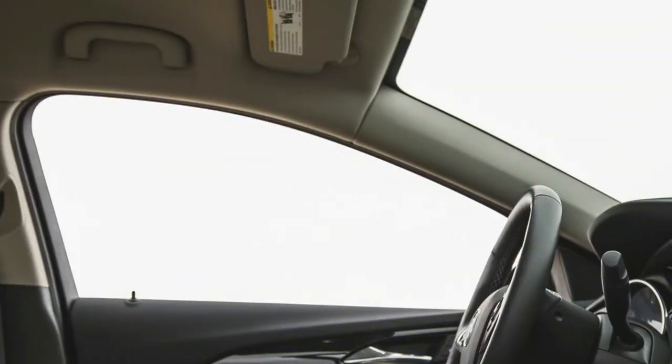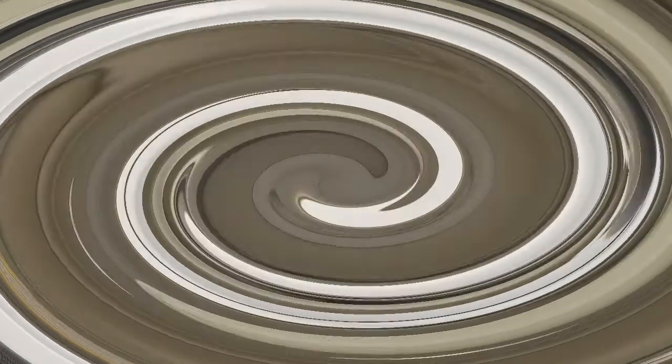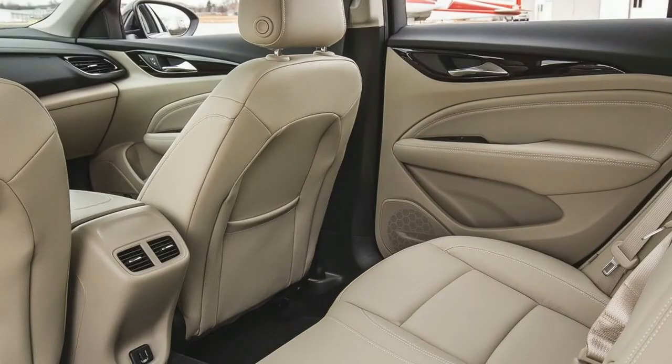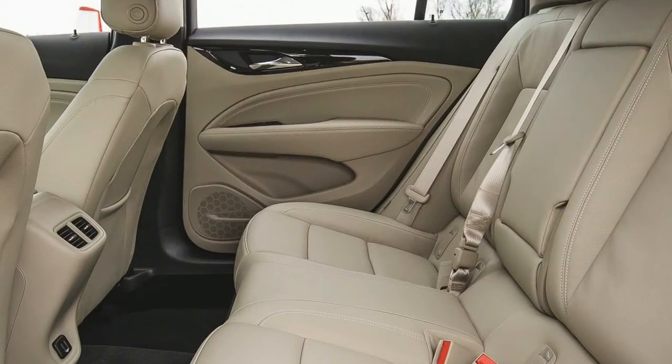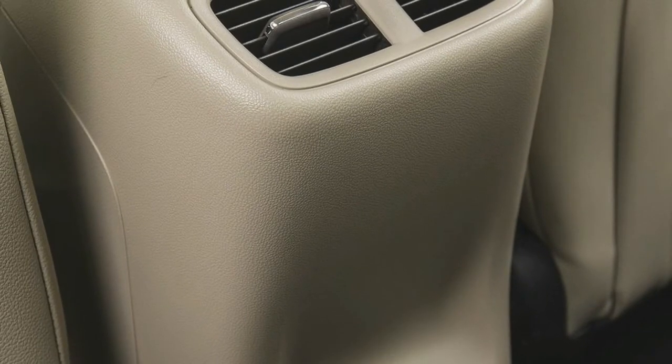The front-drive Honda and Buick share the same EPA fuel economy figures: 22 mpg city and 32 mpg highway, and both average 24 mpg in our testing. All-wheel-drive Regals are rated 1 mpg less in the city and 3 less on the highway. However, the Accord bettered the Sportback's 31 mpg on our 75-mph highway test loop by 4 miles per gallon.